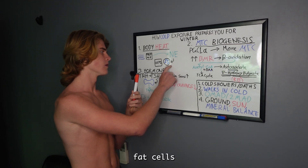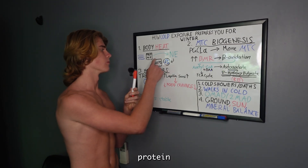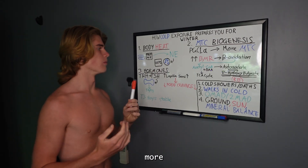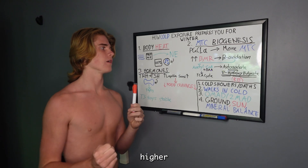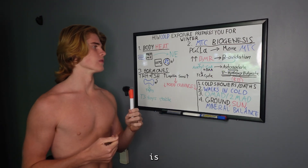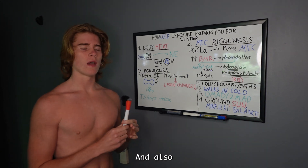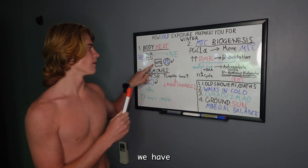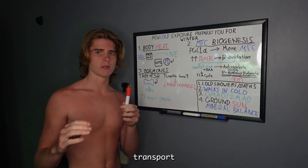so it increases the production of brown fat cells, which are rich in mitochondria and also a protein called Uncoupling Protein 1 (UCP1). When you have more mitochondria, you're going to have a higher BMR — a higher metabolic rate — which increases your thermogenesis and overall body heat production. With UCP1, protons leak from the electron transport chain and instead of being converted into ATP, they're converted into body heat.